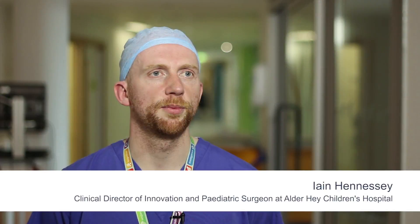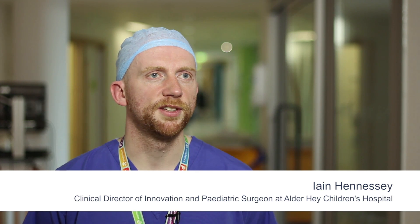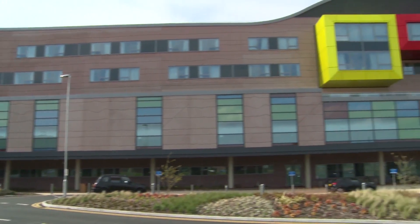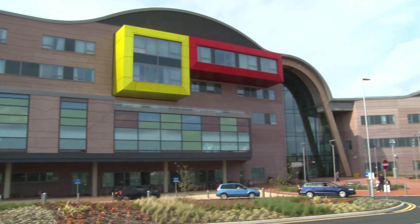We're really excited about this partnership with the Hartree Centre. We've just moved into a state-of-the-art building and want to have state-of-the-art technology to go with that. Looking at the way forward, looking at technology that we can use to improve patient care, we think that this cognitive platform is really where we should be going.